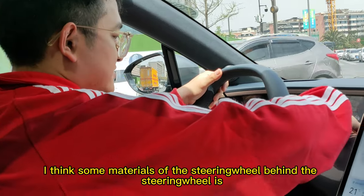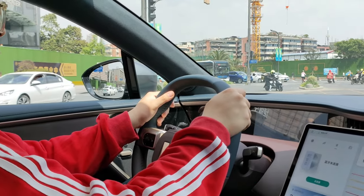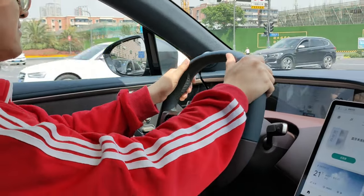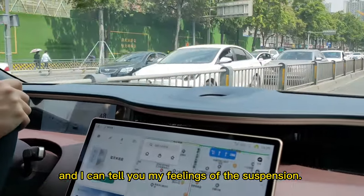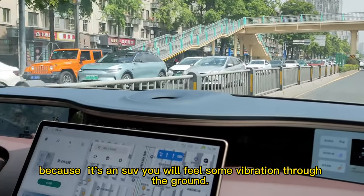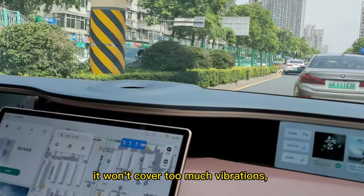Some materials behind the steering wheel are a little bit cheap — I think they're plastic. But among these prices it could be justified because they paid a lot of cost on the lidar. Now we're at normal speed and I can tell you my feelings about the suspension. This car doesn't have CDC suspension, so because it's an SUV you will feel some vibrations from the ground.